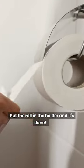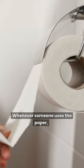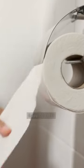Put the roll in the holder, and it's done! Whenever someone uses the paper, the motion will release the smell through the air. Easy, isn't it?